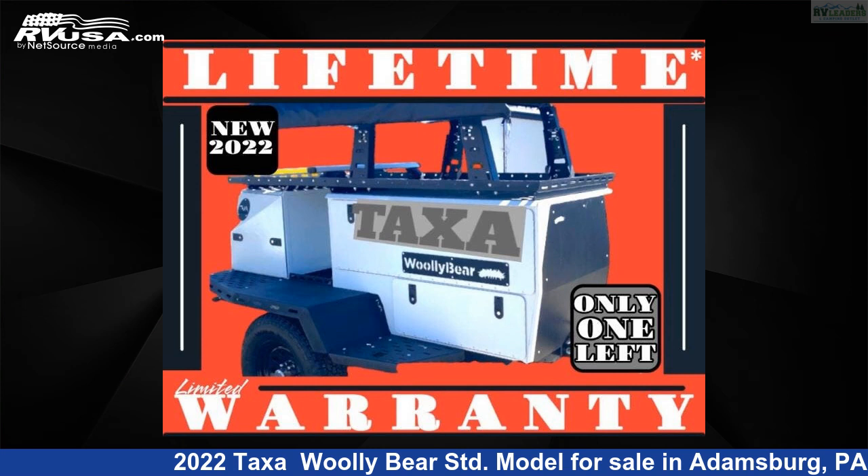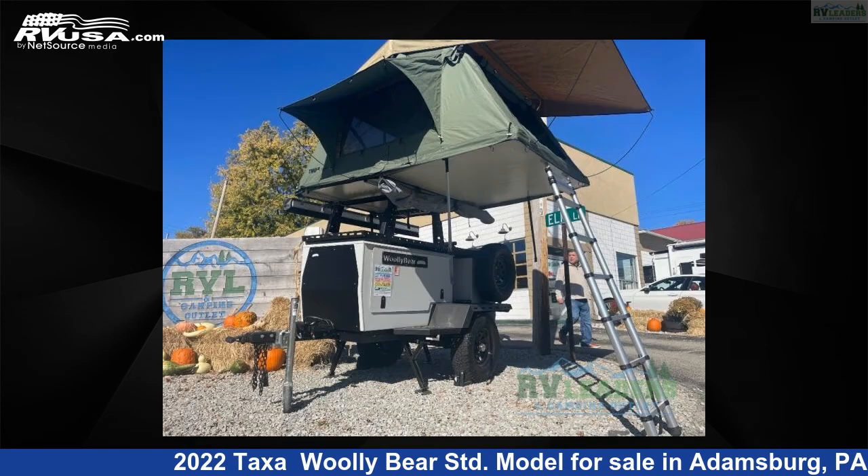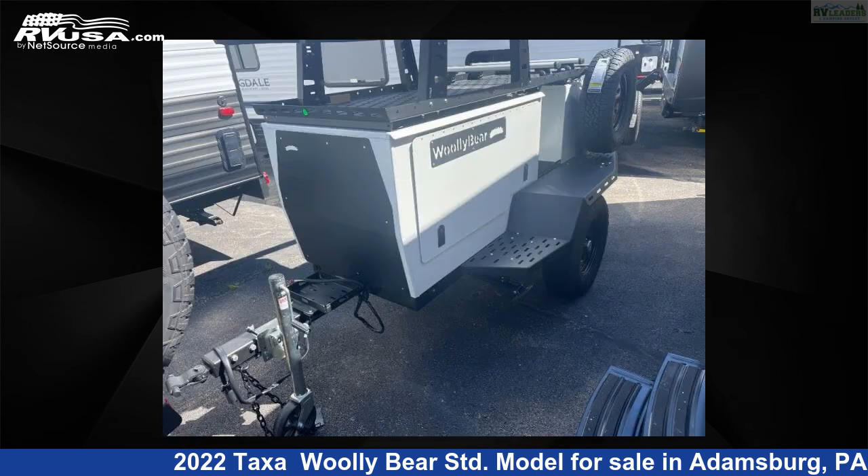This 2022 Taxa Woolly Bear STD model is a pop-up RV. It is located in Adamsburg, Pennsylvania 15611 and is offered for sale by RV Leaders. This new Taxa is 10 feet 0 inches in length and features sleeps 3. The floor plan layout of this pop-up features outdoor kitchen.